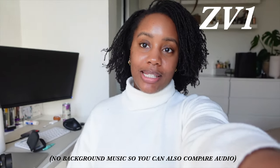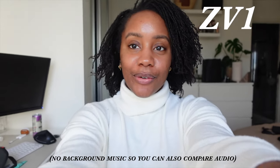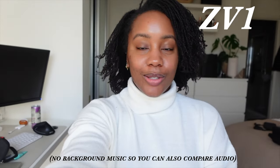So this is what it looks like with the ZV-1. My arm is fully extended and I'm sitting right in front of a window. This is what the camera looks like, this is what it zooms into — zoomed in, and this is what it looks like zoomed all the way out.